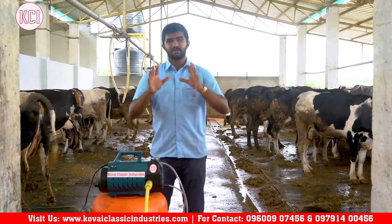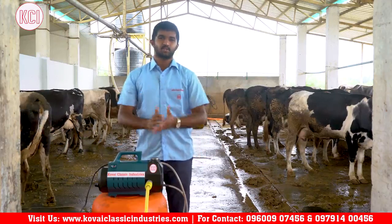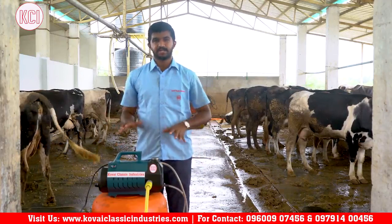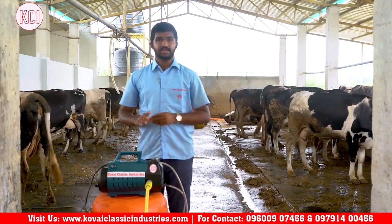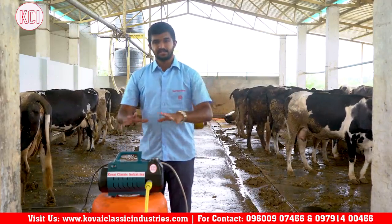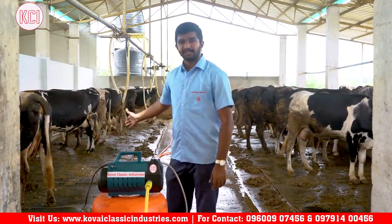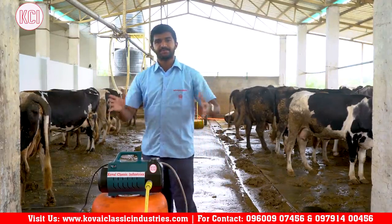We are going to talk about two main products in this video. One is a compact multi-purpose washer. We can use it for cow shed cleaning and cow cleaning. We will see these two products in this video.